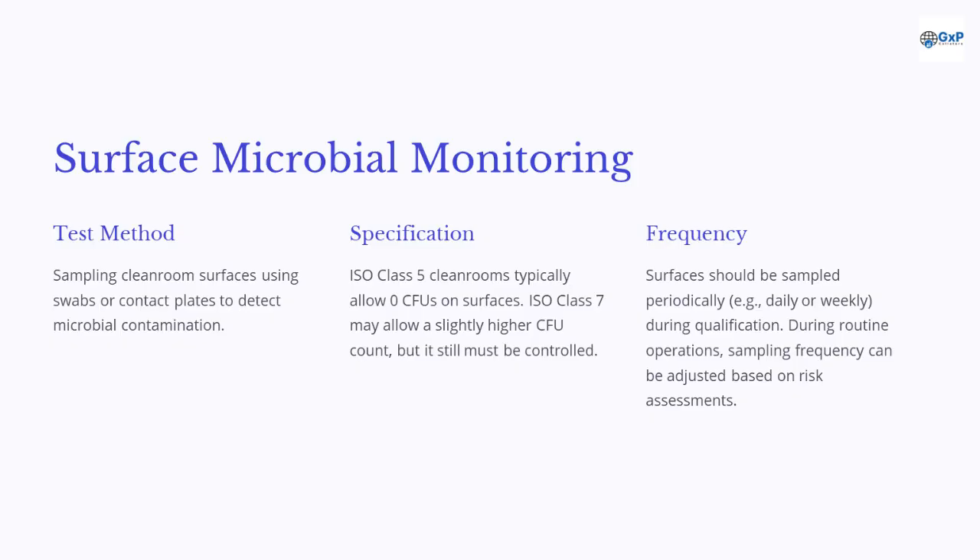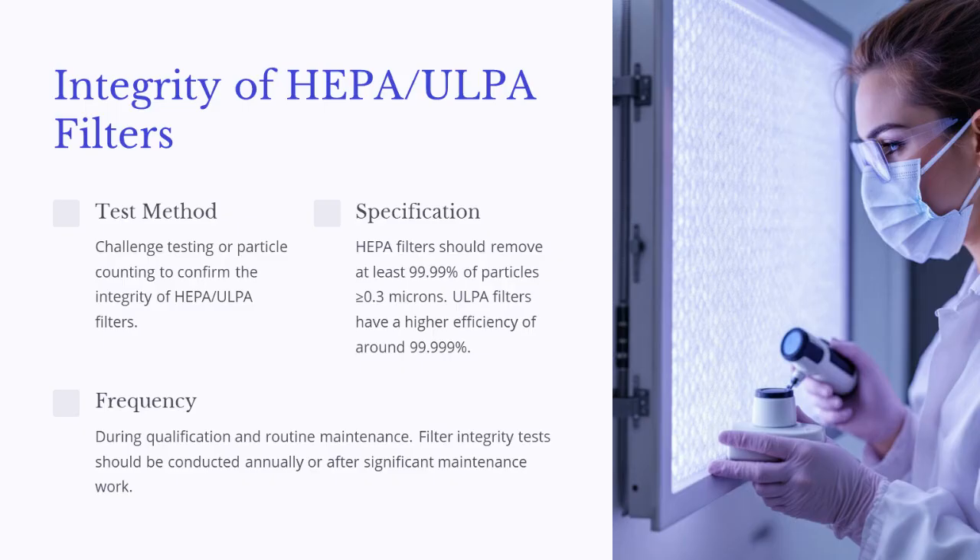Sampling cleanroom surfaces using swabs or contact plates detects microbial contamination. ISO Class 5 cleanrooms typically allow zero CFUs on surfaces, while ISO Class 7 may allow a slightly higher CFU count but still must be controlled. Surfaces should be sampled daily or weekly during qualification, with frequency adjusted based on risk assessments during routine operations. For HEPA/ULPA filter integrity, challenge testing or particle counting confirms filter integrity. HEPA filters should remove at least 99.995 percent of particles greater than or equal to 0.3 microns, while ULPA filters have a higher efficiency of around 99.999 percent. Filter integrity tests should be conducted annually or after significant maintenance work.